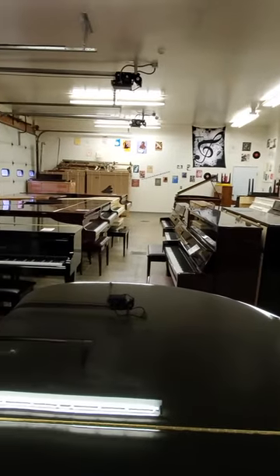AdamsPiano.com, New Paltz, New York. 33 years in business, 100 pianos on display.